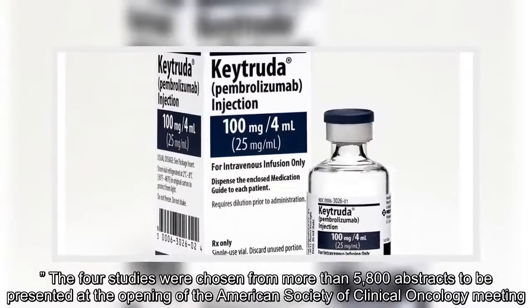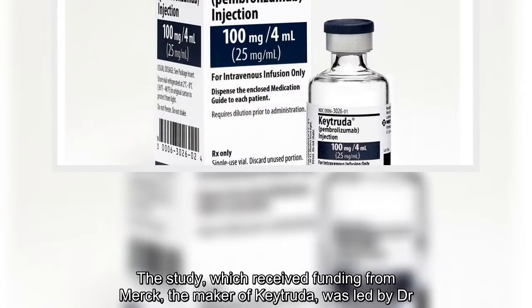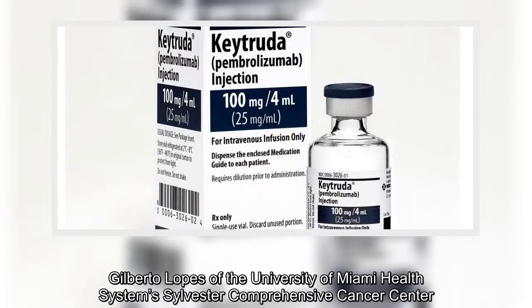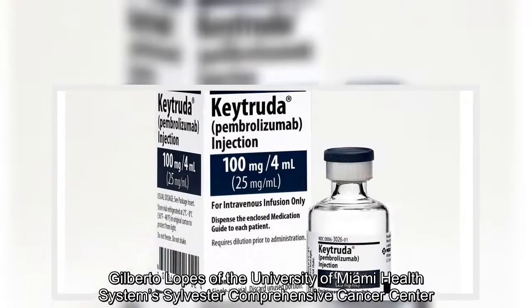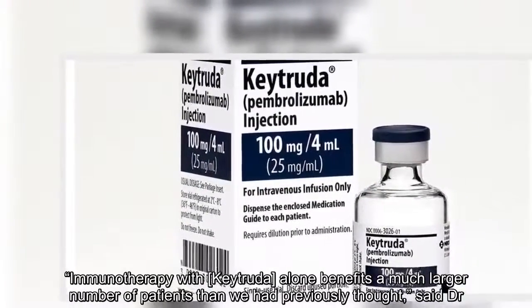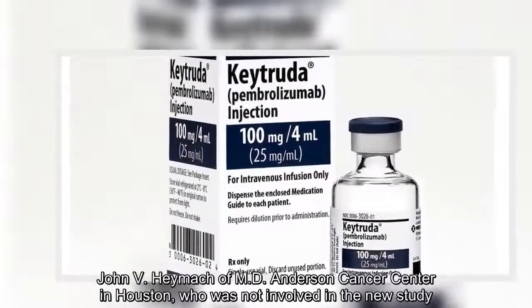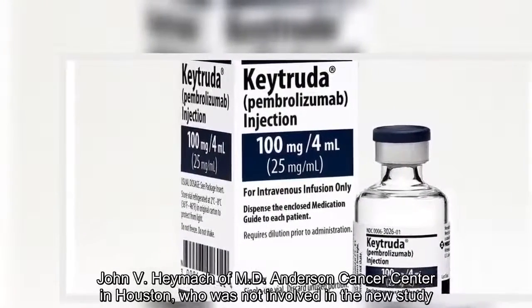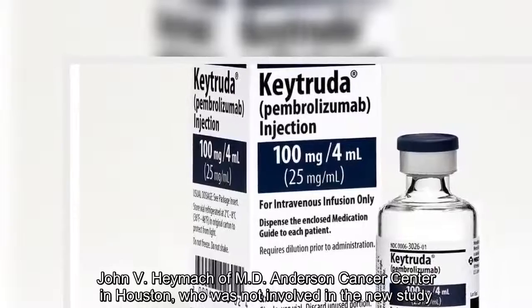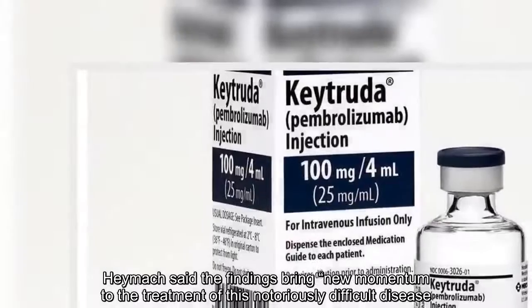The study, which received funding from Merck, the maker of Keytruda, was led by researchers at the University of Miami Health System's Sylvester Comprehensive Cancer Center. Immunotherapy with Keytruda alone benefits a much larger number of patients than we had previously thought, said Dr. John Heymach of MD Anderson Cancer Center in Houston, who was not involved in the new study. Heymach said the findings bring new momentum to the treatment of this notoriously difficult disease.